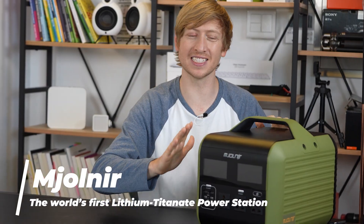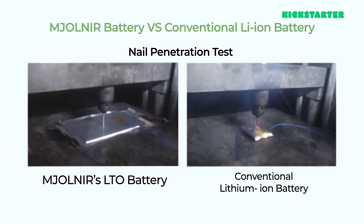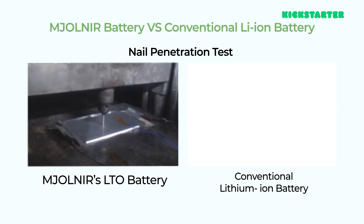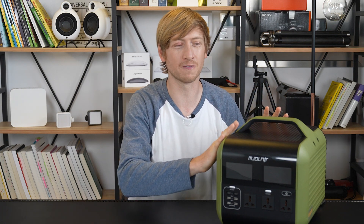This is a power box — the symbol of the power of Thor, Mjolnir. This is a power station using a lithium titanium battery, which is a lot safer than other batteries out there. This will not explode, this will not blow up, and it works very well when it's super cold.